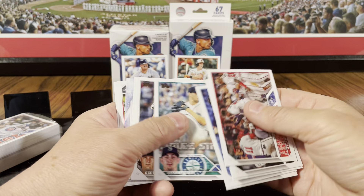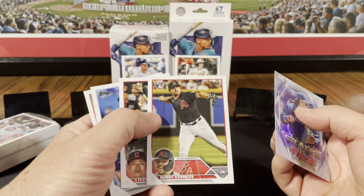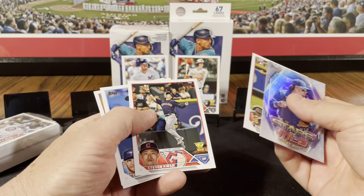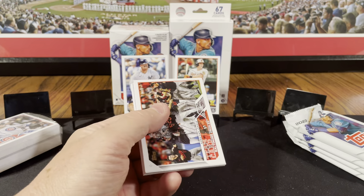Bunch of multiplayer cards there. Garrett Cole. Ethan Small. We finally got a parallel — Jonah Heim. Bobby Witt Jr., Stars of the MLB. Buddy Kennedy — makes me think of Elf. Stephen Kwan. I think I heard Stephen Kwan just got hurt, out for a while.